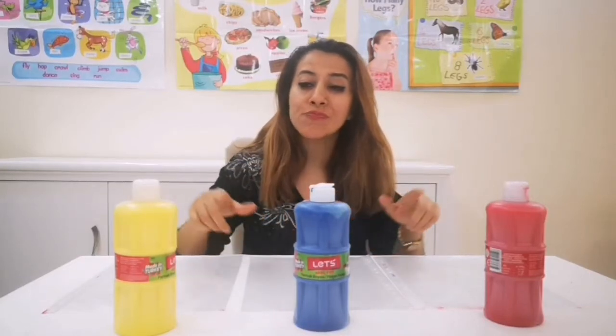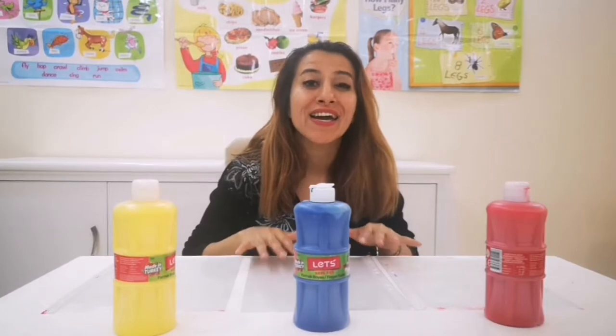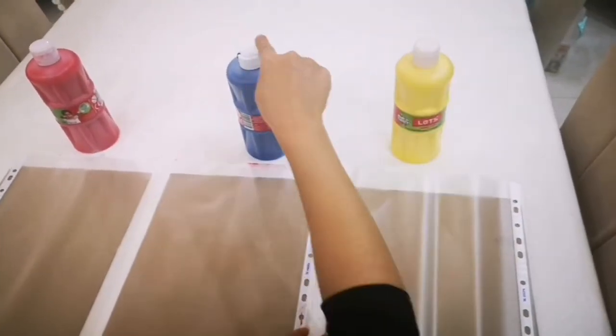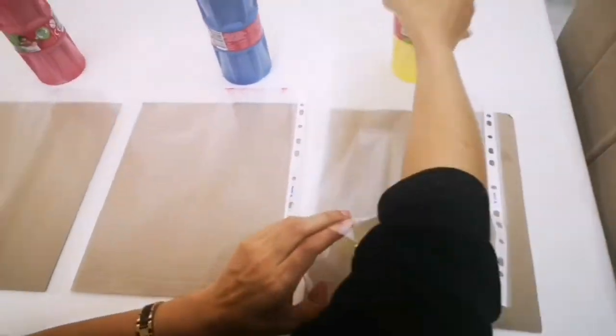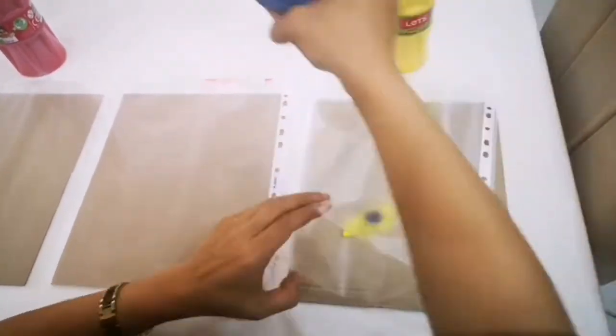Today, we are going to mix the colors together and make a new color. What do you get when you mix yellow and blue together? Yellow and blue, blue and yellow. What do you get? What do you get?